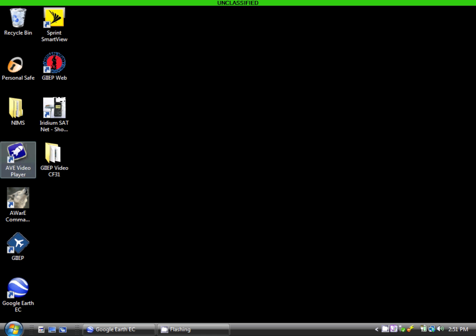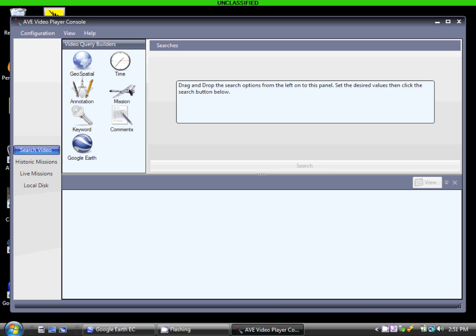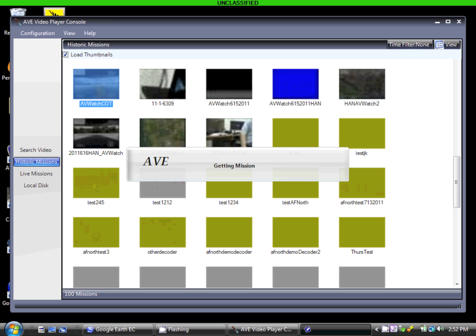The Advanced Warfare Environment, or AWARE, Video Elements Program, commonly called AVE, is a full-motion video exploitation and analysis tool built by the U.S. Army Space and Missile Defense Command's Battle Lab to support joint users across combatant commands who require on-demand access to full-motion video in the field. Users can perform keyword, geospatial, or temporal searches against the AVE database and display the results as thumbnails similar to Google's YouTube.